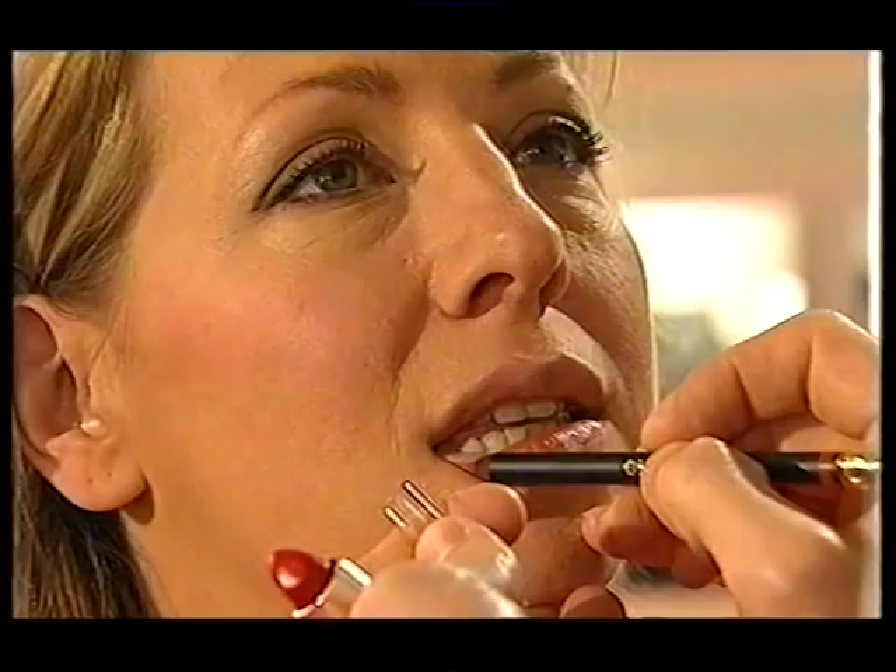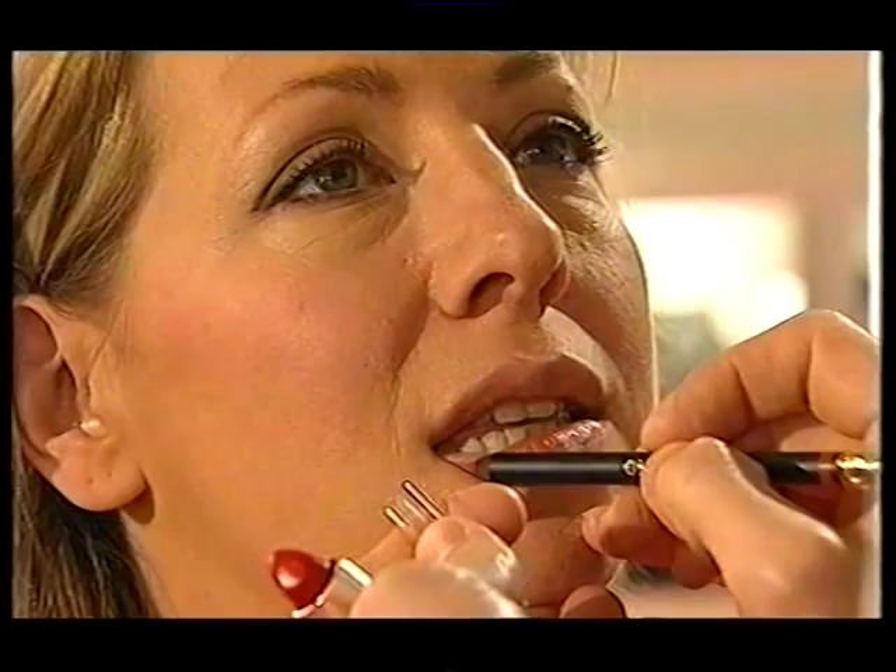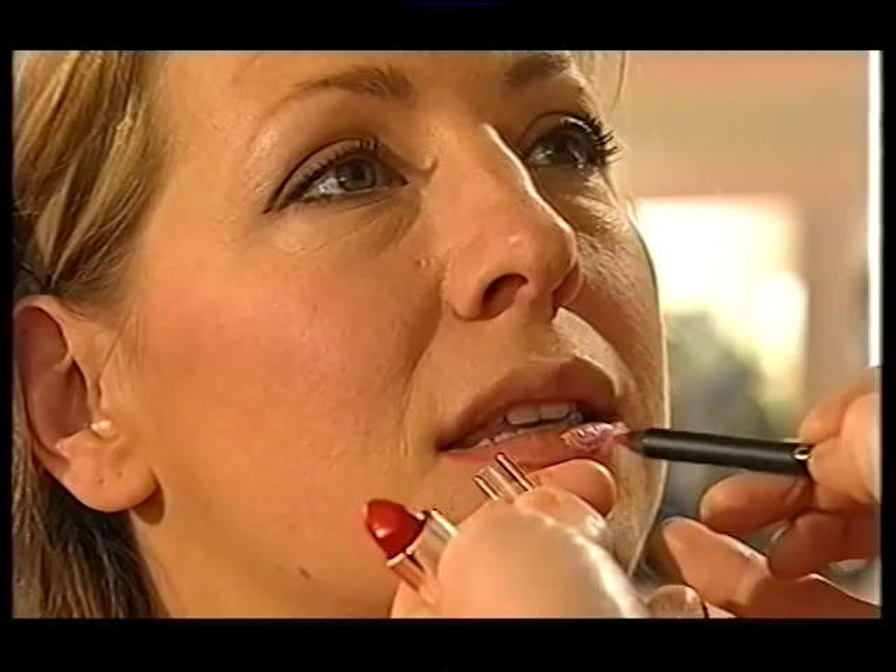Complete the look with red blusher. Perfecto. Red lip liner. And even redder lipstick. The natural look — rest in peace. That's very, very red. Well, all I can say, Lowry, is bella, molto bella. We've done the makeup now.